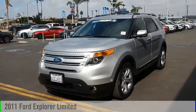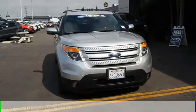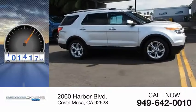Looking for the right vehicle? Check out the 2011 Explorer. This vehicle is powered by an all-wheel drive, six-cylinder, 3.5-liter engine. This vehicle has less than 105,000 miles.